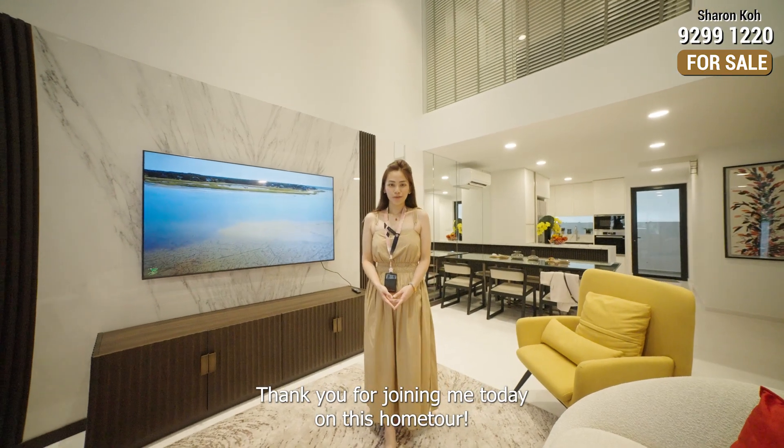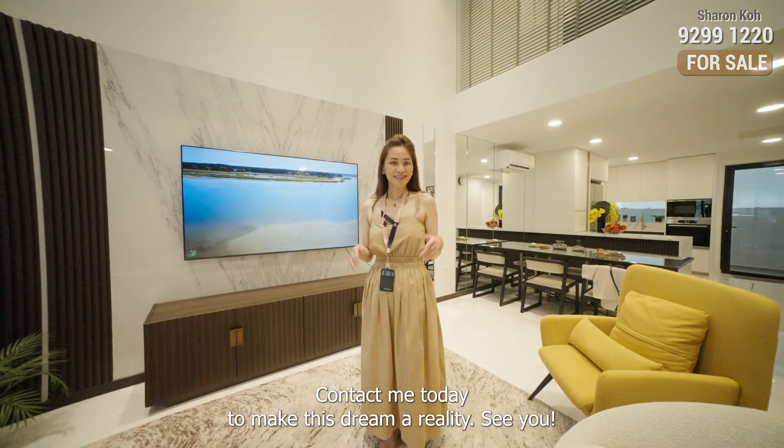Thank you for joining me today on this home tour. Contact me today to make this dream a reality. See you!